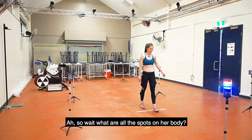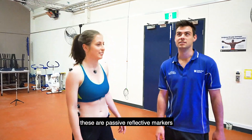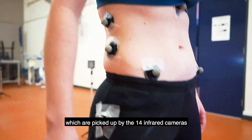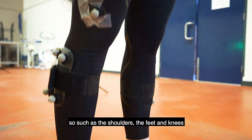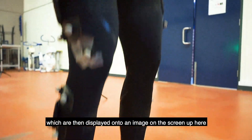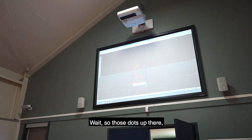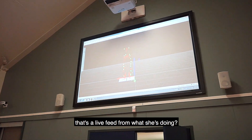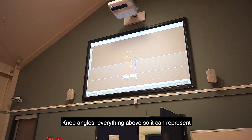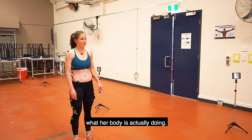So wait, what are all the spots on her body? The spots are passive reflective markers, which are picked up by the 14 infrared cameras above us. They indicate specific parts of her body — such as the shoulders, feet, and knees — which are then displayed as an image on the screen up here, demonstrating all the parts of her body. Wait, so those dots up there are a live feed of what she's doing — oh, she's jumping! Exactly — knee angles and everything, representing what her body is actually doing.